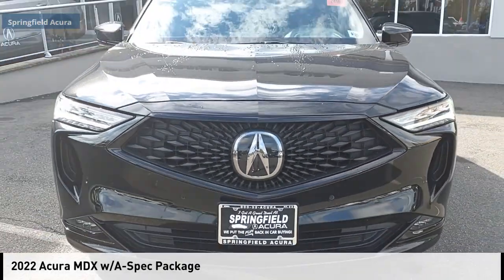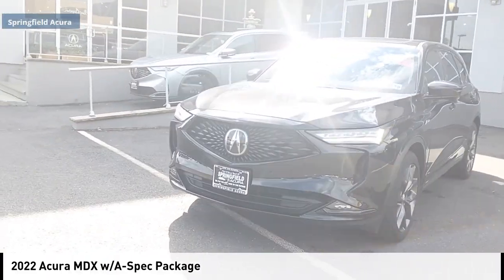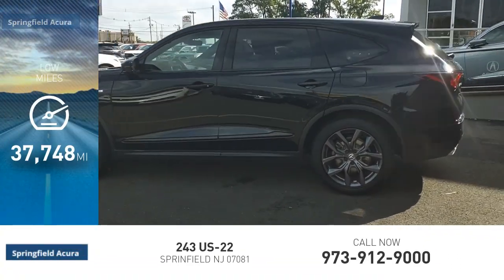Stop by and take a look at the 2022 MDX. This vehicle is powered by an all-wheel drive, six-cylinder, 3.5-liter engine. This vehicle has less than 40,000 miles.